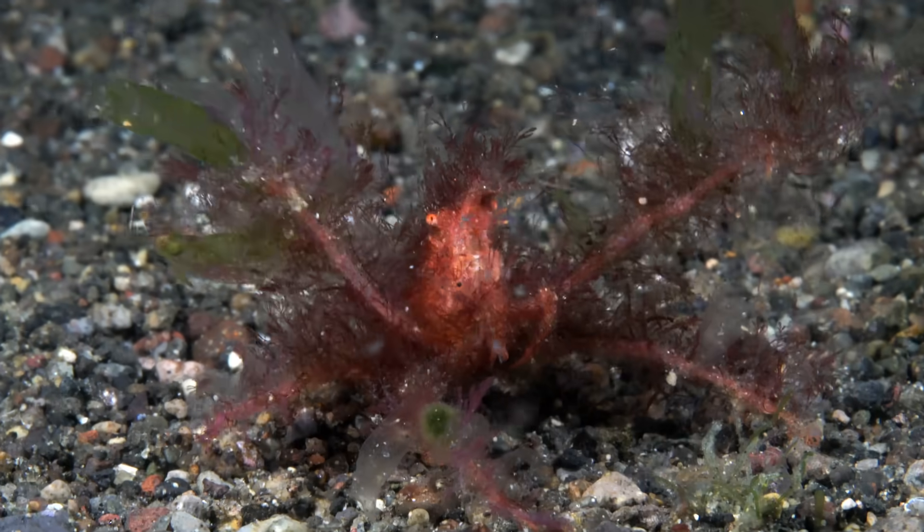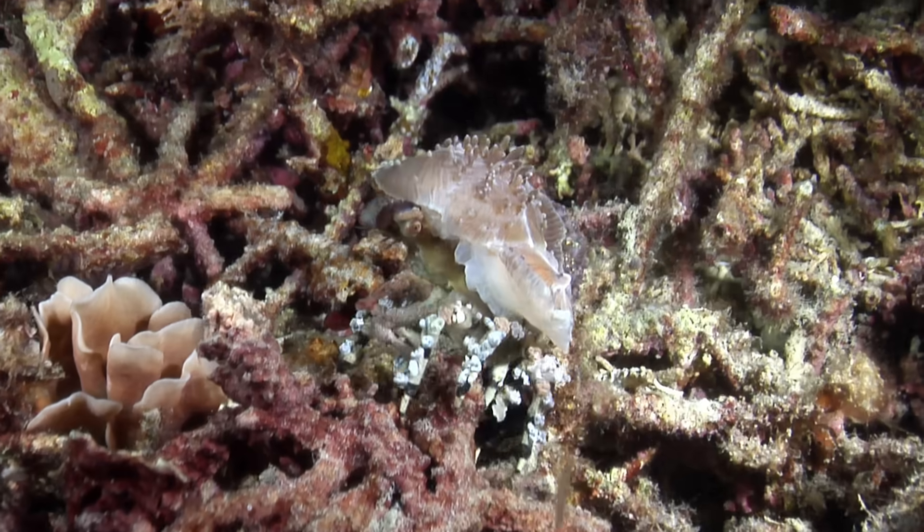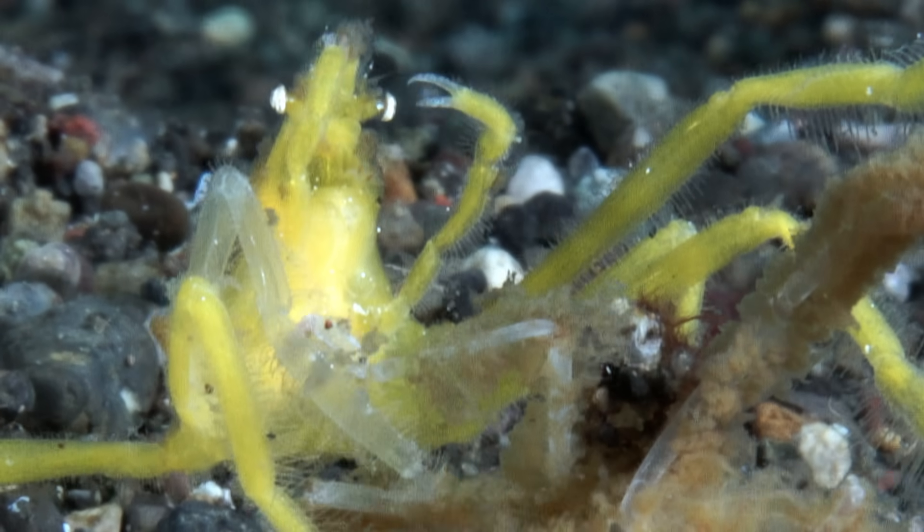Decorator crabs are the fashionistas of the ocean, and like fashionistas here on land, are both beautiful and a little creepy-looking.